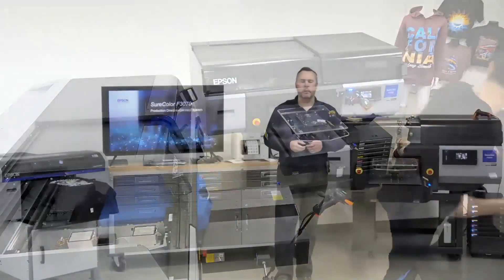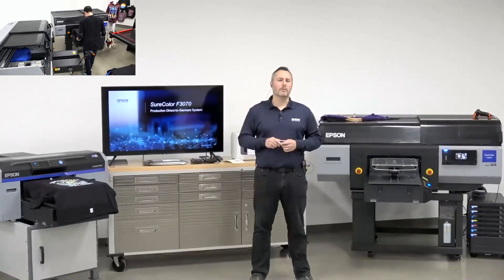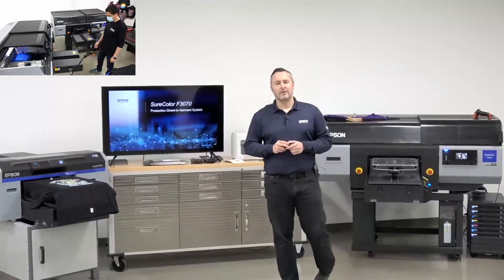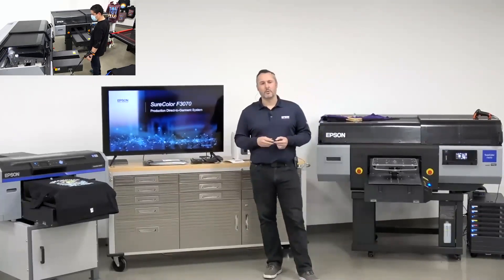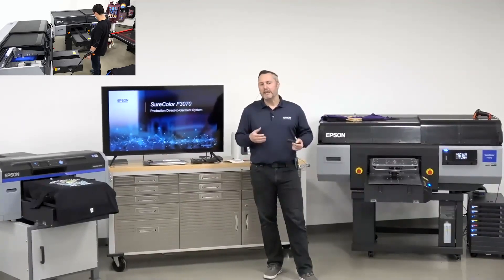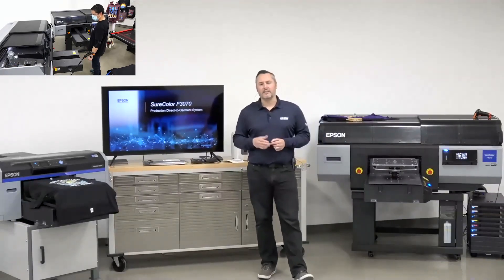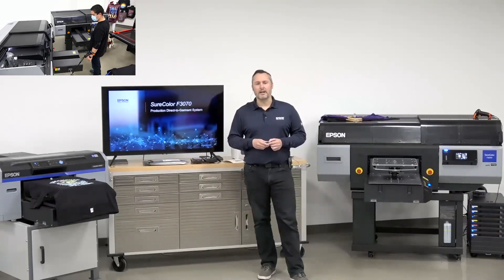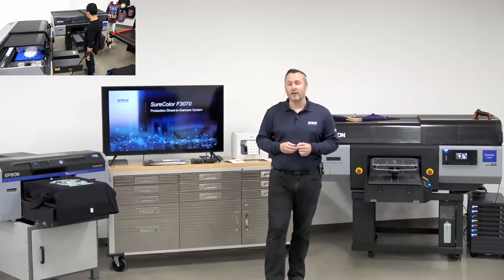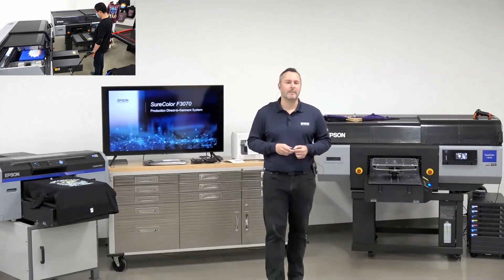Paul is getting started, loading up garments and getting things going. We're running what we're calling a high-production workflow using automation features, barcode scanning, and pre-loaded jobs. Let me introduce who's on our call: Paul Morales is running the equipment; Matthew Rome, one of the first patented inventors of the direct-to-garment print system, is also joining; and Morgan Lind will help moderate and answer chat questions.